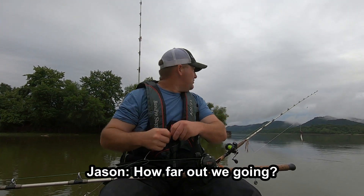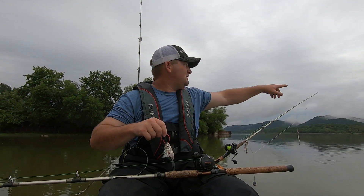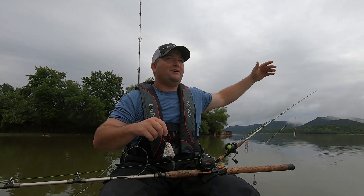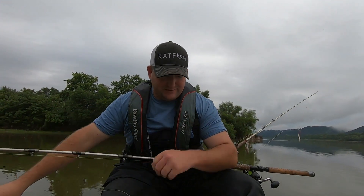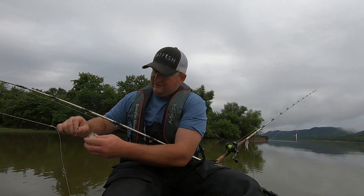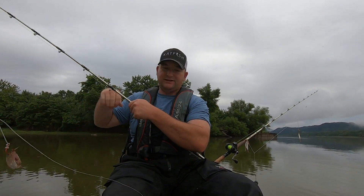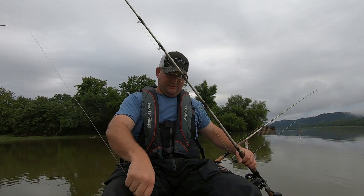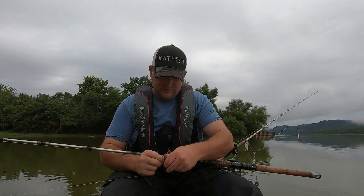How far out are we going? We'll go out to where you see the foam on the water, go out there. And this one I sneaked in a gizzard shad — caught it yesterday, but it ain't real great, still good, still fresh, so we'll use it.